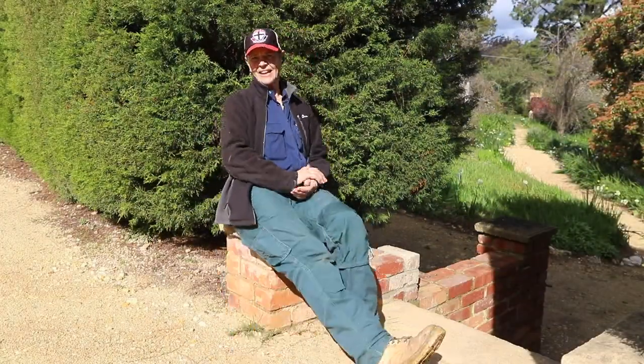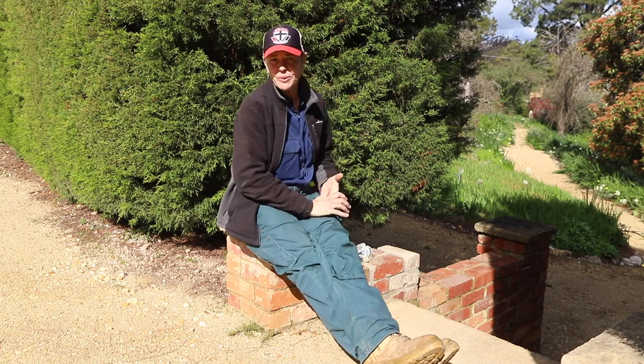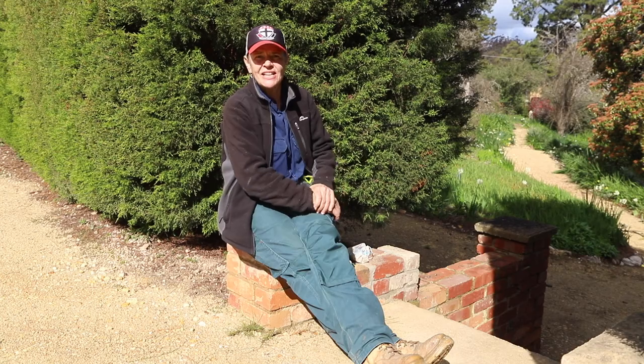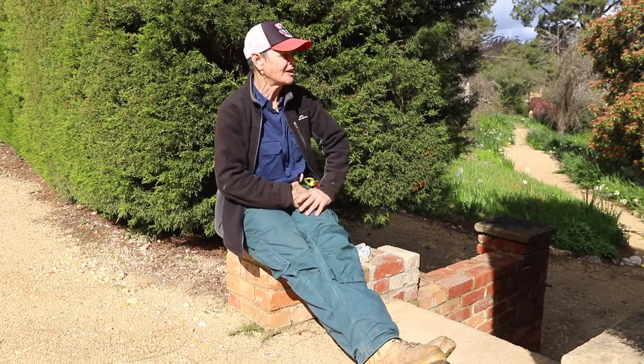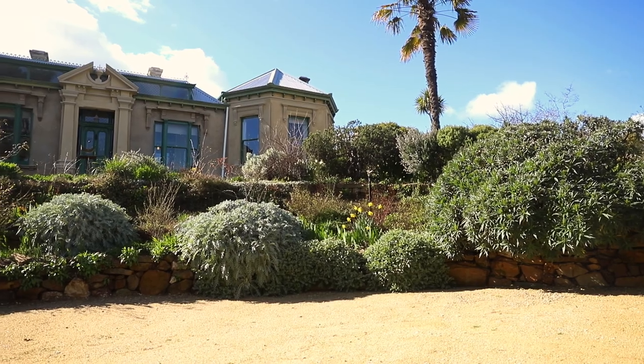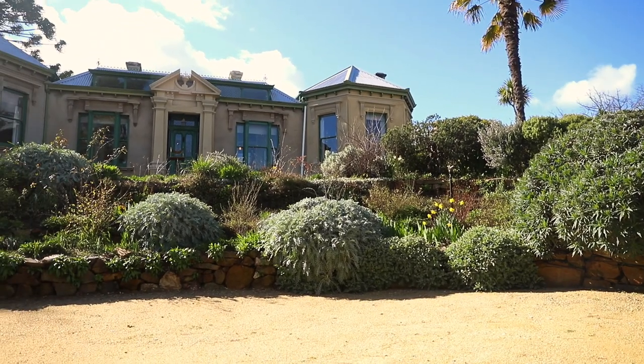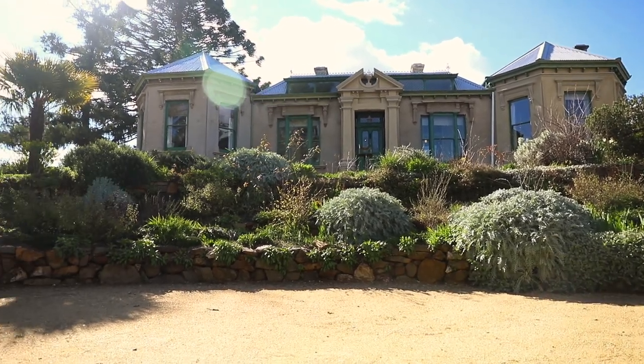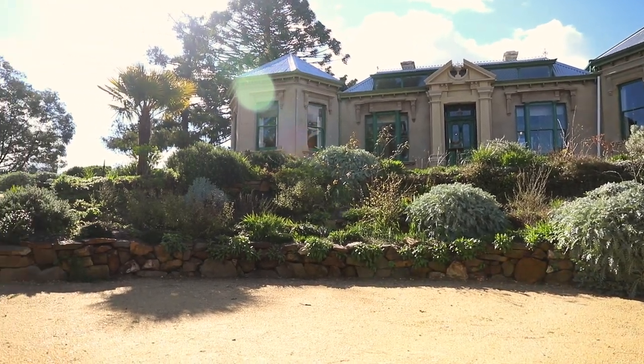Hi, I'm Jill. I work in the garden here at Buda and I have the pleasure of working with a group of volunteers on a regular basis in this incredible historic garden. It's looking a hundred percent at the moment — lots of flowers coming out for spring. Looking forward to sharing this gorgeous garden with you again in the near future. Stay safe and well.